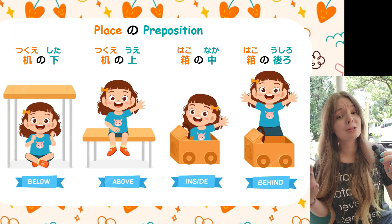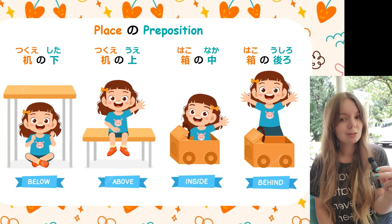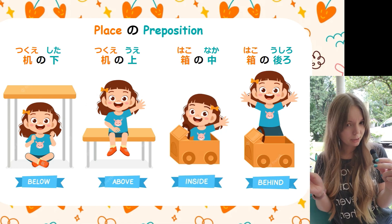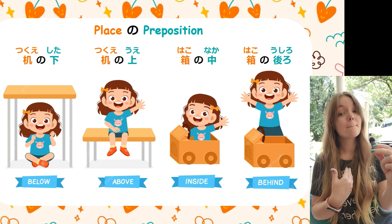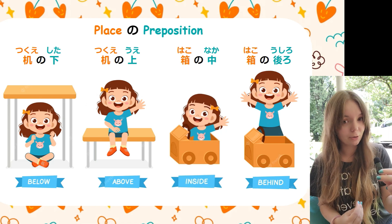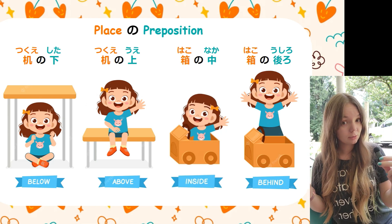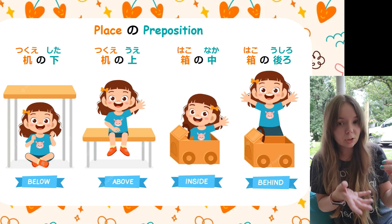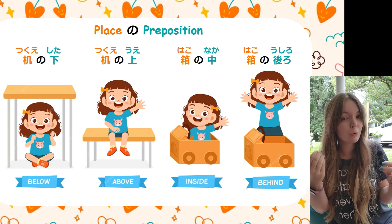You learned all of the prepositions that you need in the last lesson, so now let's talk about how to use them. If you look at the top of this page, you'll notice the particle の. We actually learned this particle back in lesson six of the beginner course — you learned の as a possessive particle. Like 私の would be 'mine.' To make things easier, I want you to keep thinking of it as a possessive particle — you can think of it as the space that belongs to the object. If you think of it this way, it will help you remember which particle to use.